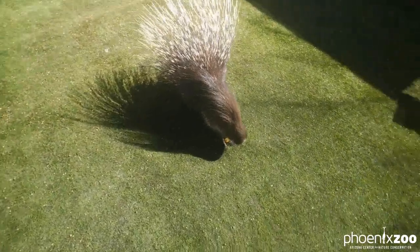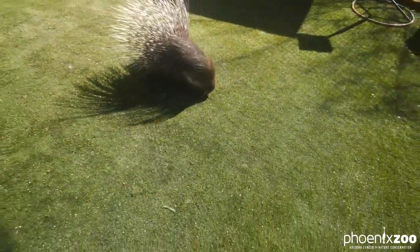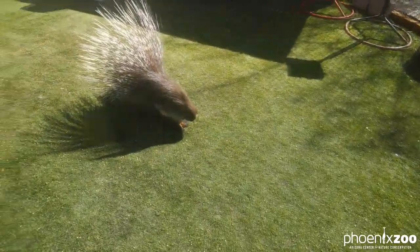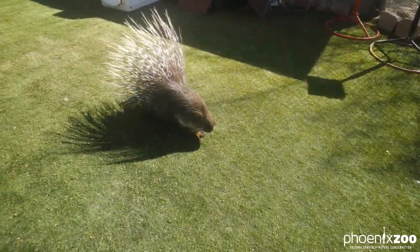She is a pretty smart animal. She has been with us here at the Phoenix Zoo since she was a couple of months old. She was born at a different zoo. She's very used to training and being around people, and she picks up things very quickly.